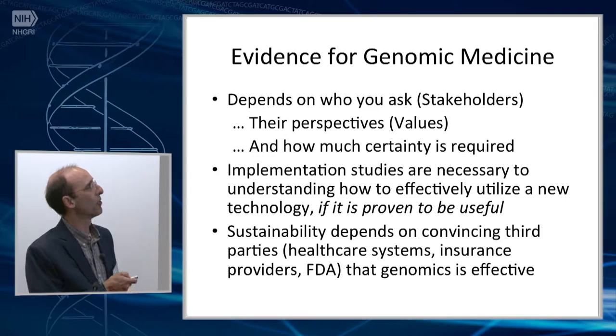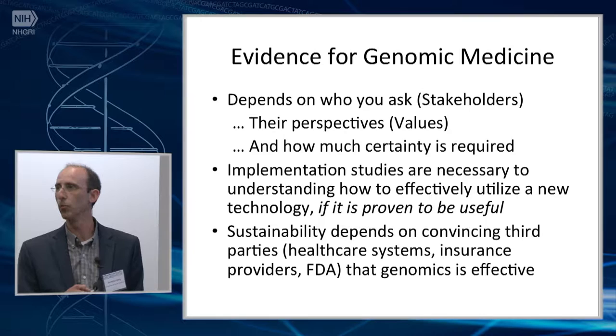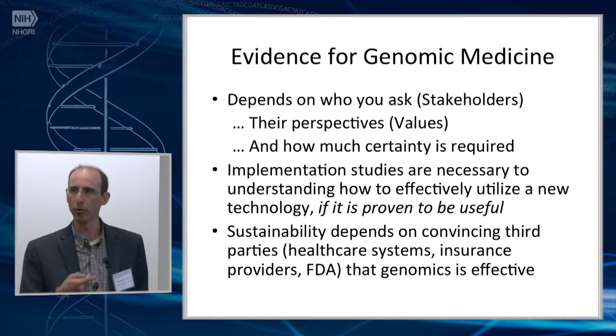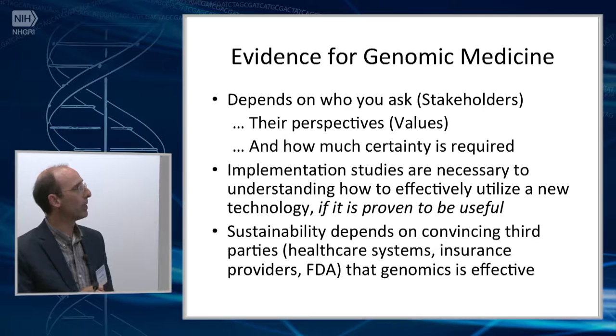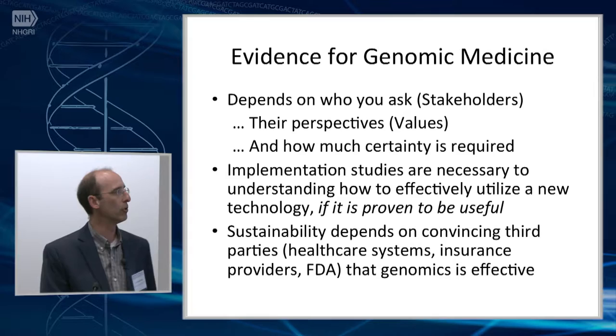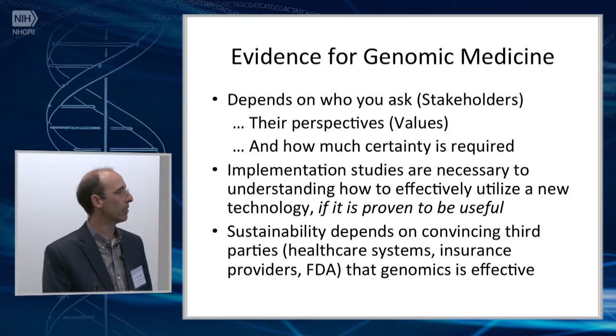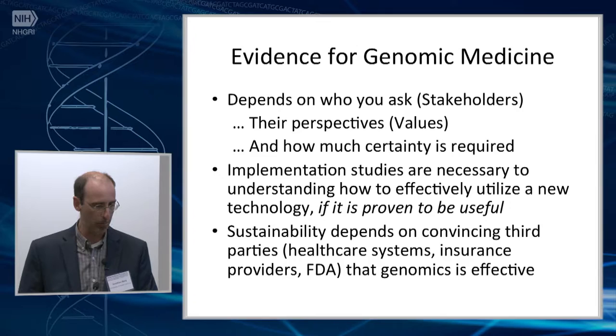What the evidence is for genomic medicine depends on who you ask, which is why it's really important to engage stakeholders — that's a main theme I want to address. It's also about understanding their perspectives and what they value in this process, and how much certainty is required to make a decision about whether something should be used clinically. Implementation studies are clearly necessary; we have to understand how to put things into a clinical space given all the barriers we've identified. But really, sustainability depends on convincing other parties — whether that's a healthcare system, insurance providers, FDA, et cetera — that genomics is effective in what it's trying to accomplish.